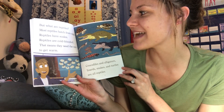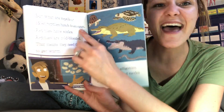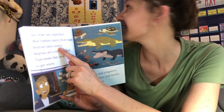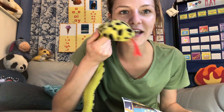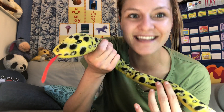Most reptiles hatch from eggs. That's one fact we learned about reptiles — they hatch from eggs. Reptiles have scales, like a snake. Maybe we can get Snakey down and he can help us. This is Snakey from my classroom — my students named him, so very creative name. Snakey, if he wasn't a stuffed animal, would have what on his body? Would he have fur? No, he's a reptile, so he would have scales.